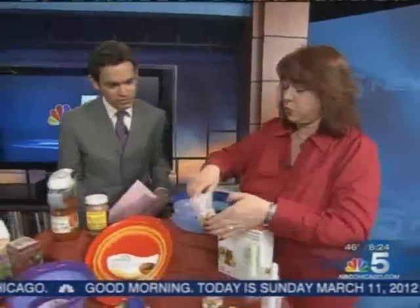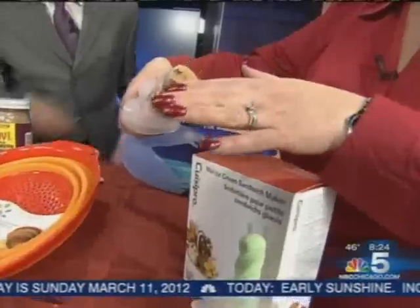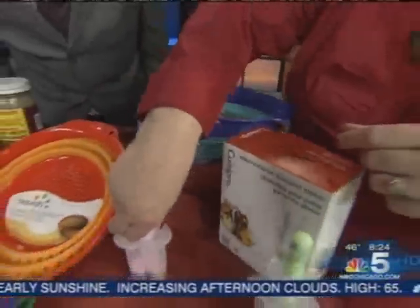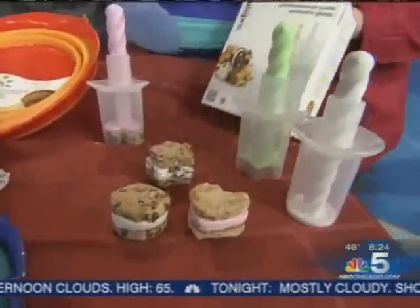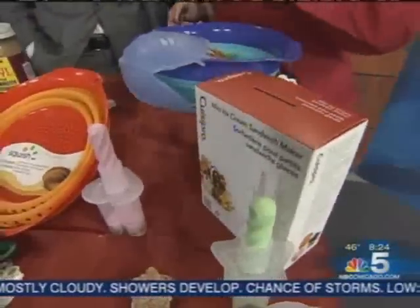There are over 2,100 exhibitors at our show this year, and these are some of the newer products and trends. The mini dessert craze is really very popular, so this is the Queasy Pro — it's an ice cream sandwich maker. All you have to do is just press, cut the cookie out, and scoop up some ice cream. It's actually a cookie, and then you put it together and you have these mini ice cream sandwiches. It's $15, available in the spring, and it comes in three different shapes.